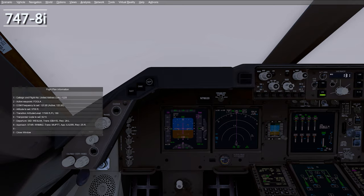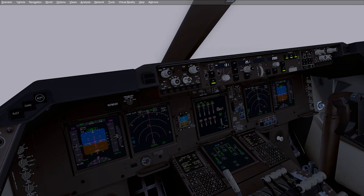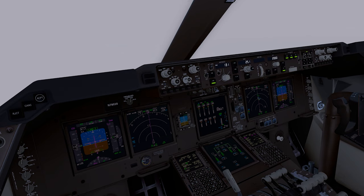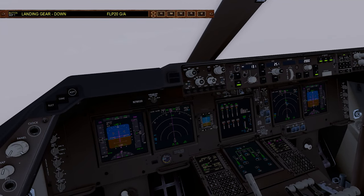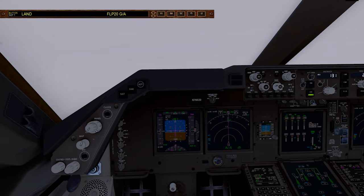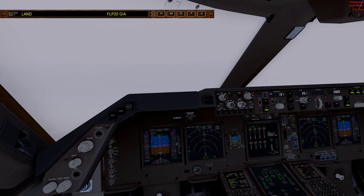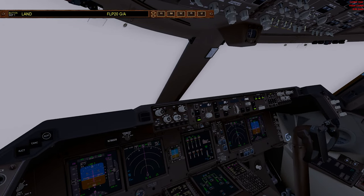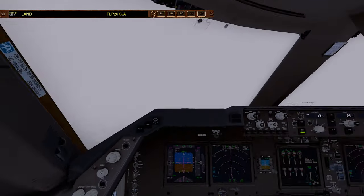Now here in the 747-8i. Landing checklist — speed brake armed, landing gear down, flaps 30. Landing checklist complete. Cleared to land, checked. 1,000. It's a much bigger boy than the 737, with a little higher landing speed.